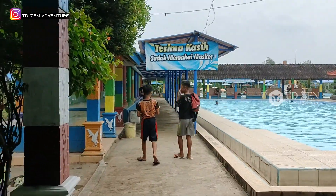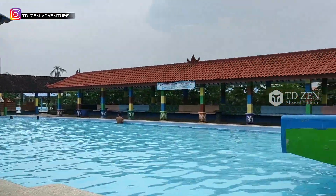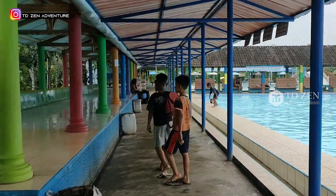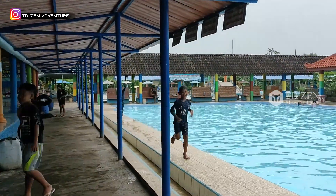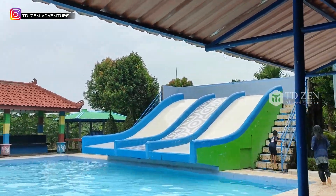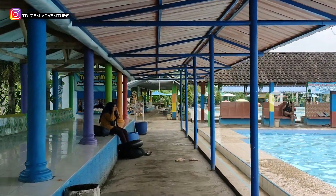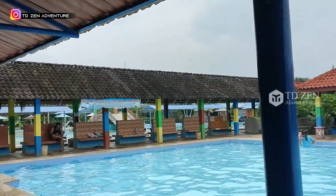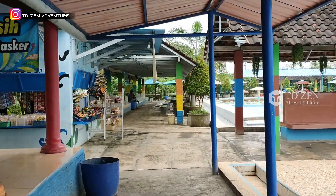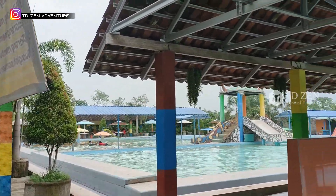Ini kolam renangnya seperti ini, ada prosotan juga, ini untuk anak-anak. Di sana masih banyak gazebo-gazebo. Kita masih belum bisa melihat fasilitas-fasilitasnya. Di sana ada kantin, dan ada ruang bilas untuk melihat anak-anak.